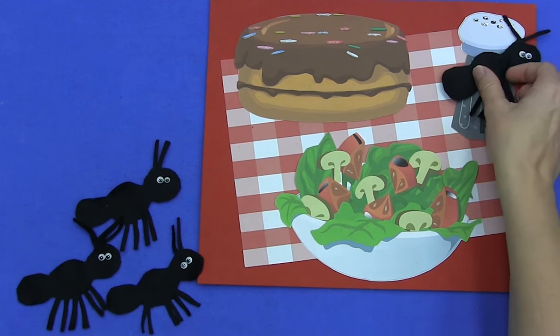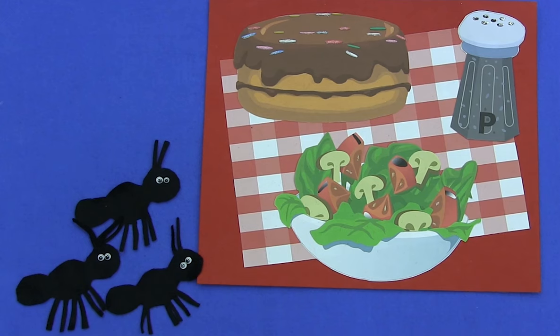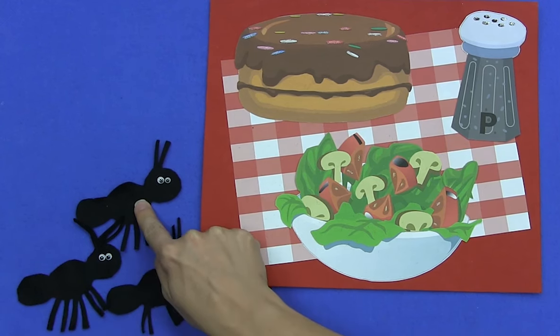Uh, uh, shoo! And the sneeze was like a breeze and it blew one ant away. How many ants are left? One, two, three.